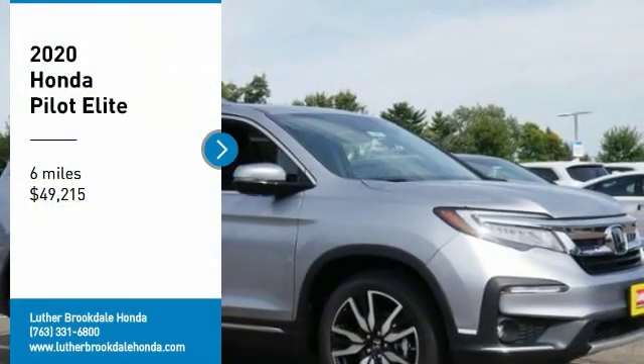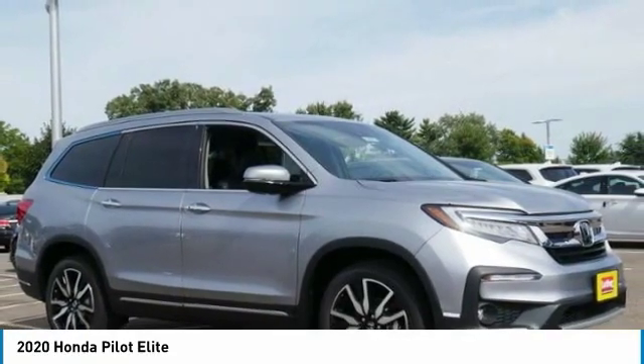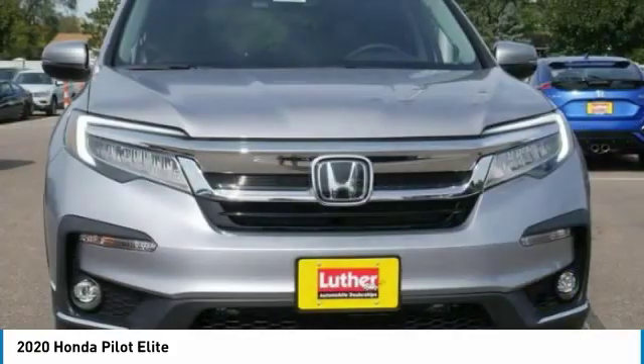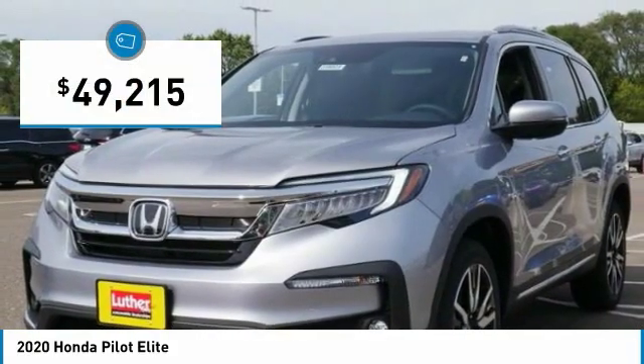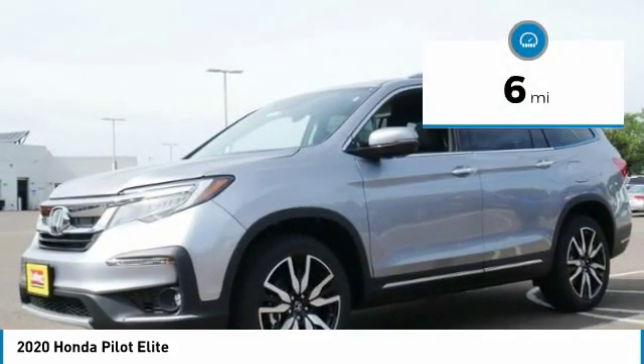You are going to love the 2020 Honda Pilot — optimal utility, indulgent interior, powerful performer. You'll be ready for almost anything in the Honda Pilot, and it is priced below $50,000. This vehicle has less than 100 miles.